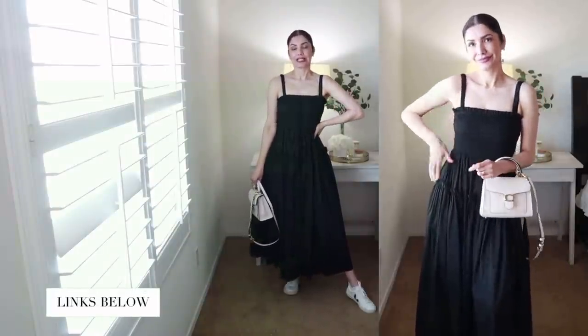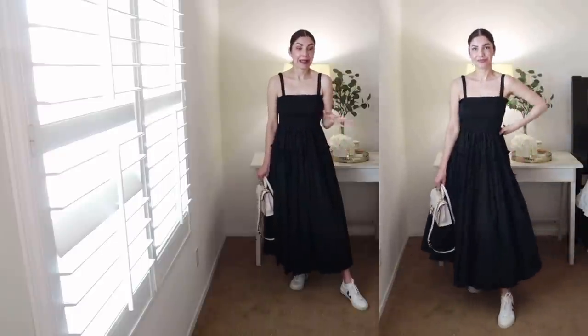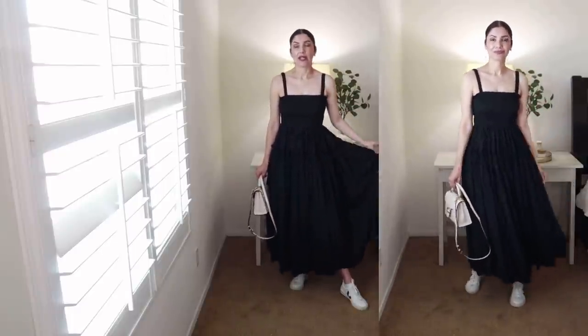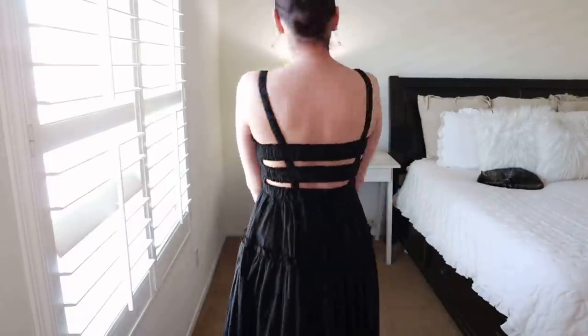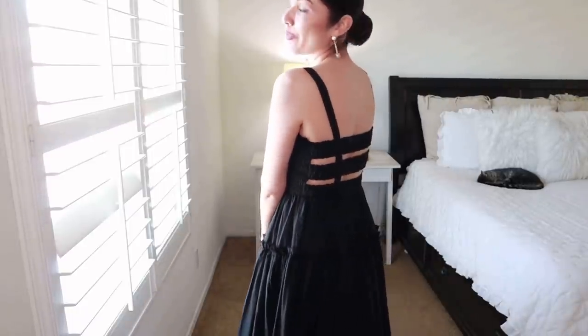I'm probably biased because I love black, but the black one is my favorite of the two. Same situation - doesn't work with a conventional bra, you need a sticky bra or go braless if you're brave enough, and it's sheer so you need a slip underneath. I paired it with Veja sneakers and the chain bag and it looks so cute. I also love the back of this dress. That's everything I bought from ASOS - four items and all of them are keepers.